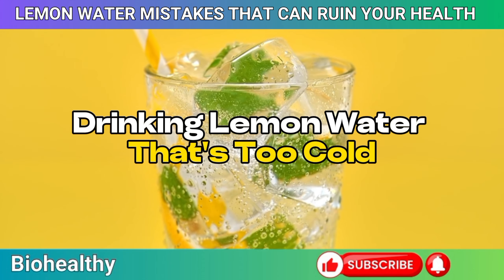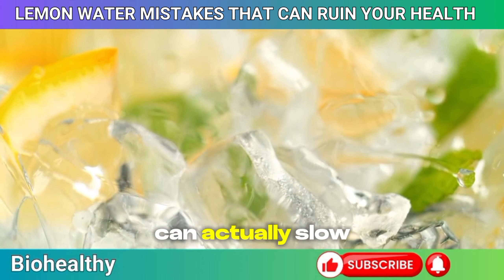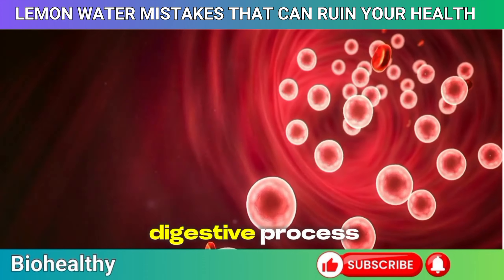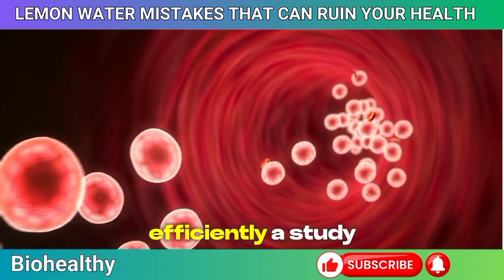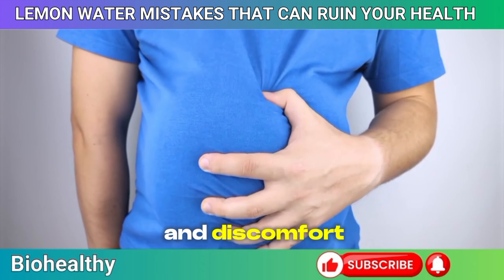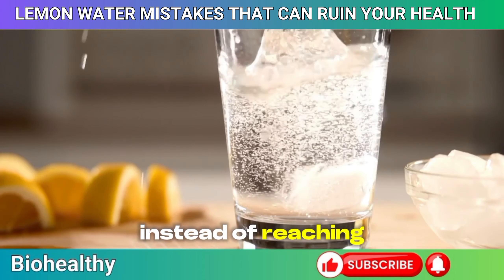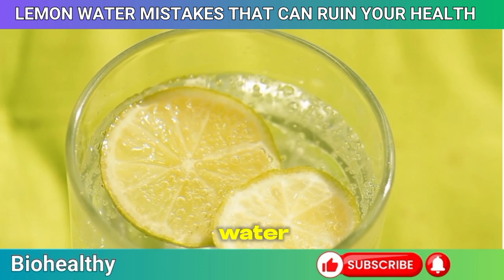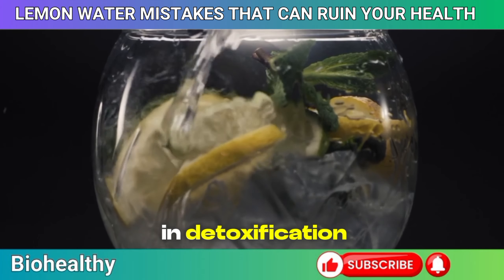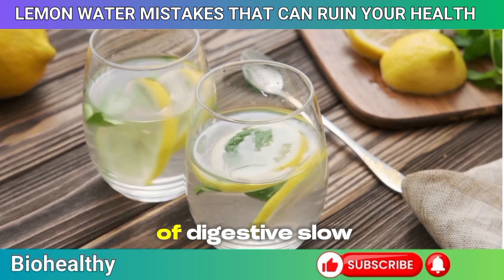Mistake 11: Drinking lemon water that's too cold. Drinking it too cold can actually slow down your digestion. When you consume cold beverages, it can cause your blood vessels to constrict, slowing the digestive process and making it harder for your body to break down food efficiently. A study in the Journal of Clinical Gastroenterology found that cold drinks can delay digestion, leading to bloating and discomfort. Instead of reaching for an icy glass, try room temperature or warm lemon water. Warm water, especially in the morning, can help kickstart your digestion, promote better nutrient absorption, and even aid in detoxification.